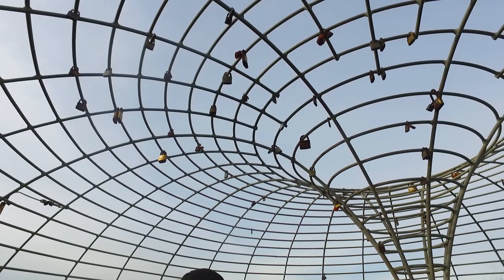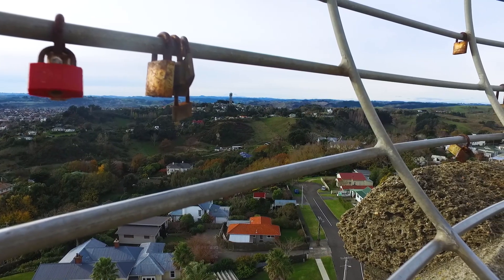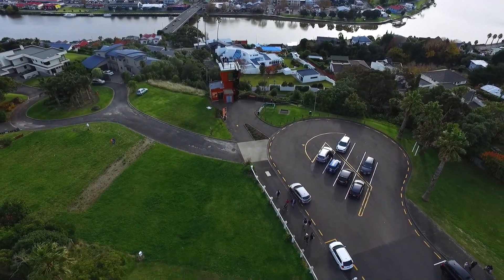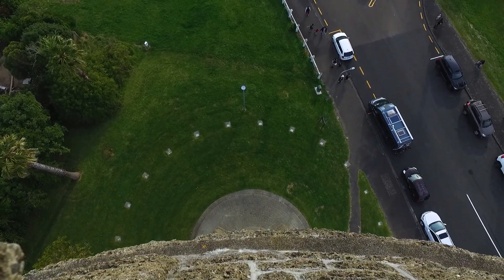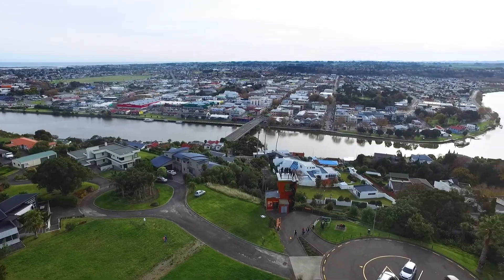Oddly, there are only a hundred and seventy-five steps back down. Figure that one out. The top is covered by a metal cage to keep you from falling, because it's a long way down. But the view is amazing — totally worth it.